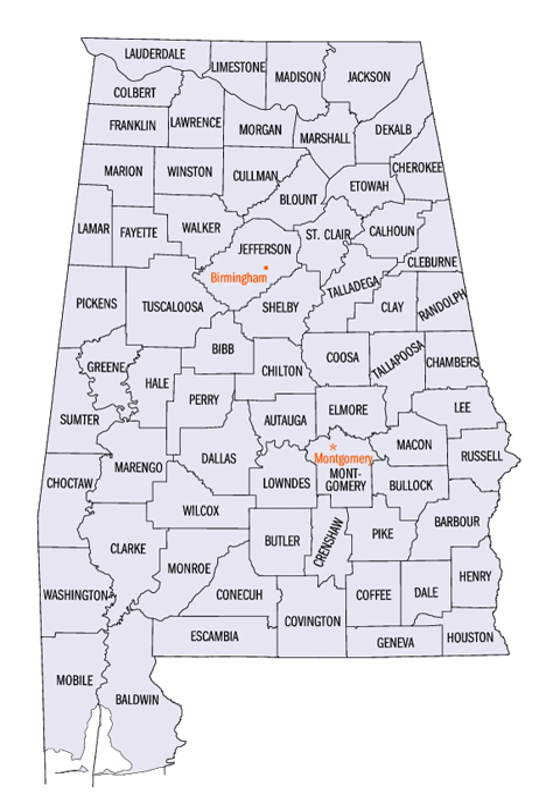According to 2010 U.S. Census data, the average population of Alabama's 67 counties is 71,399, with Jefferson County as the most populous and Greene County the least.